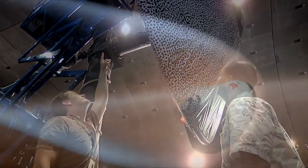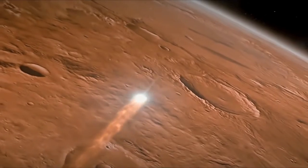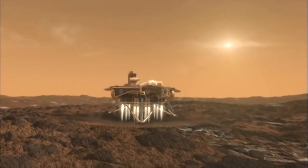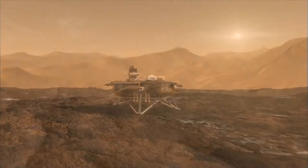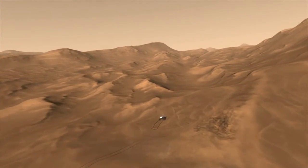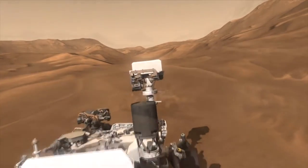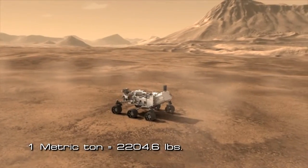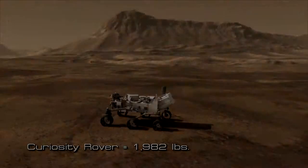First and foremost is decelerating a spacecraft traveling many times faster than a bullet, and allowing it to gently land with precision onto another planetary surface hundreds of millions of miles away. Right now, the maximum weight we can land on Mars is roughly about one metric ton. But when humans arrive, we will need to land hundreds of metric tons onto the surface.